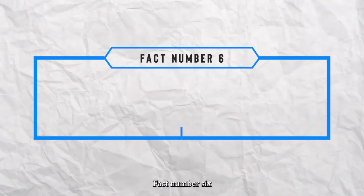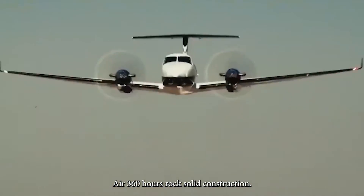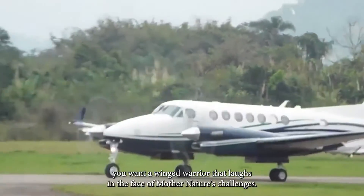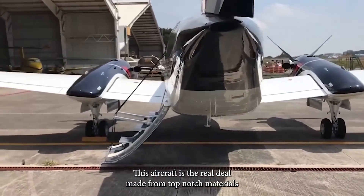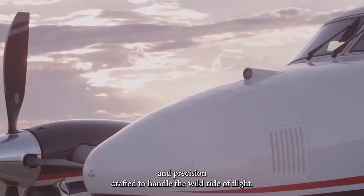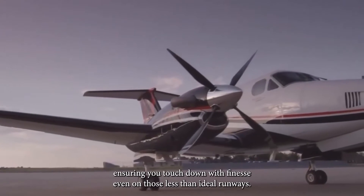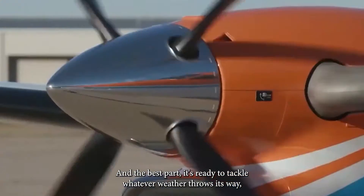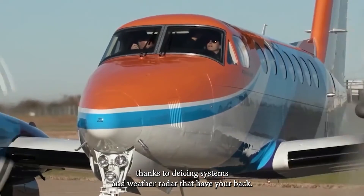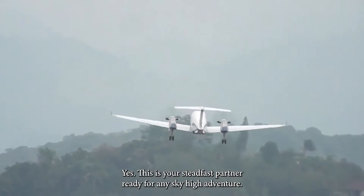Fact number six: built tough for sky adventures. We shine a spotlight on the King Air 360 ER's rock-solid construction. When you're up there, you want an aircraft that laughs in the face of mother nature's challenges. Made from top-notch materials and precision-crafted for flight, it features rugged landing gear and super-strong structures ensuring you touch down with finesse even on less-than-ideal runways. It's also ready to tackle whatever weather throws its way, thanks to de-icing systems and weather radar — your steadfast partner for any sky-high adventure.